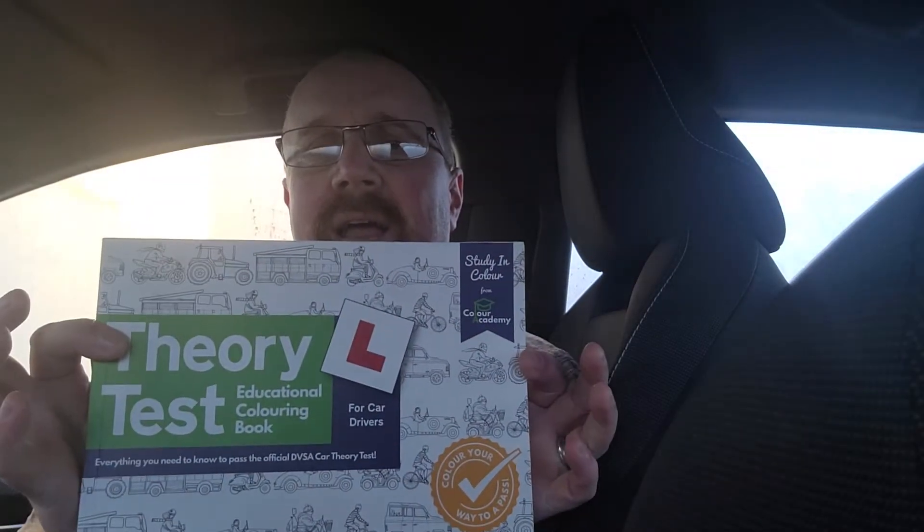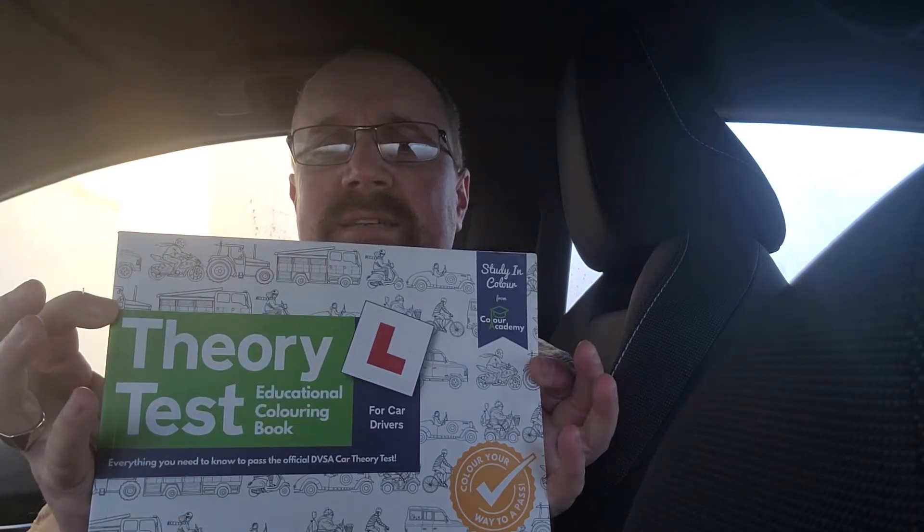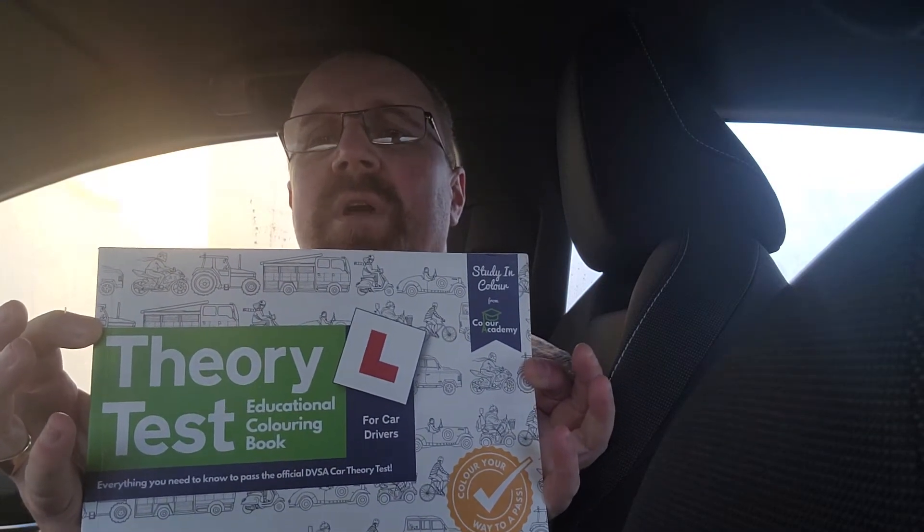Hi folks, it's Richard from Inclusive Driving. Have a look at this book — Theory Test Educational Colouring Book. I use this a lot during lessons, and it's great for self-study as well.